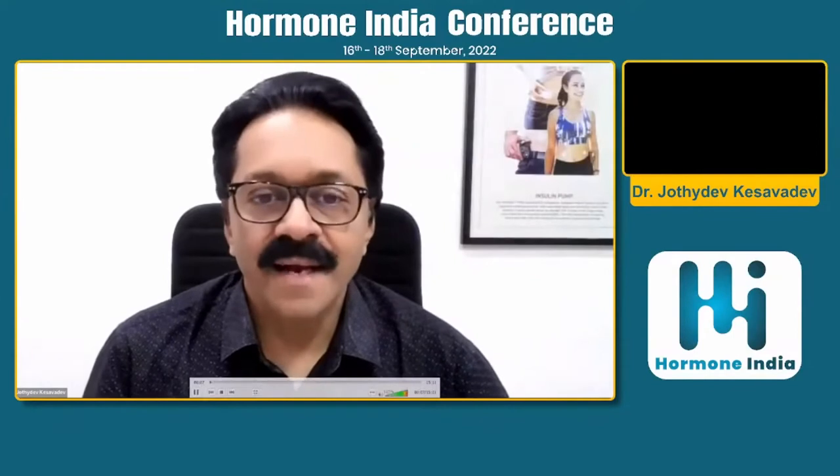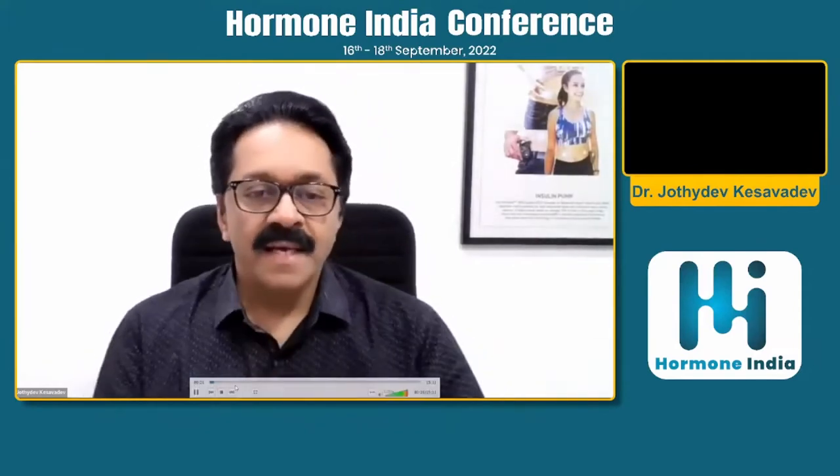Hello dear friends, and greetings from the city of Trivandrum in Kerala. Let me congratulate our dear friends Dr. Mayur and Dr. Tony, who is from my own city in Trivandrum. Congratulations for the very successful Hormone India Convention, and I am grateful to be given an opportunity to be part of this very prestigious educational event.